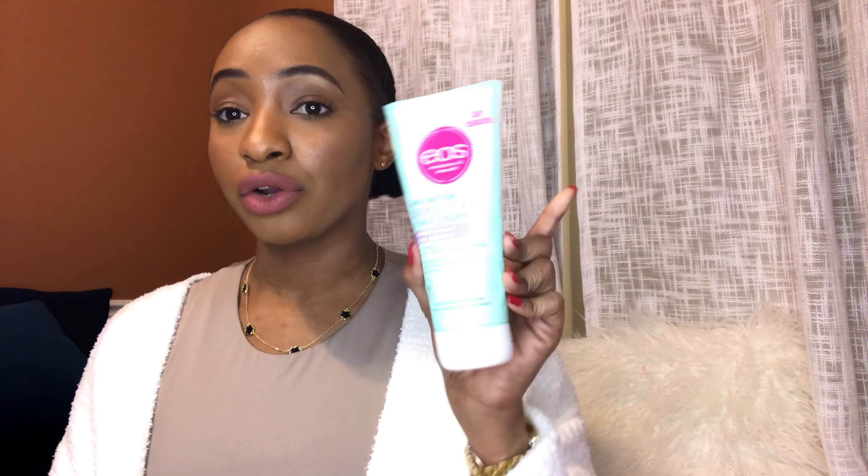Moving on to body care products — I've been loving this EOS shave cream. I've also tried a body oil shave cream by Tree Hut, but personally I love just a cream for shaving and this has been great.